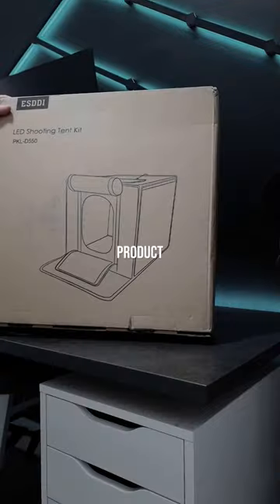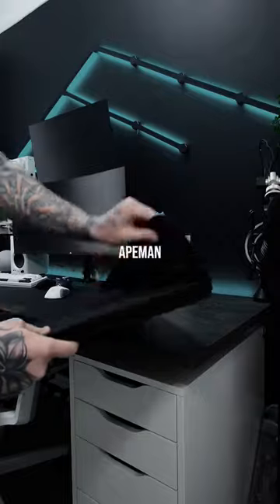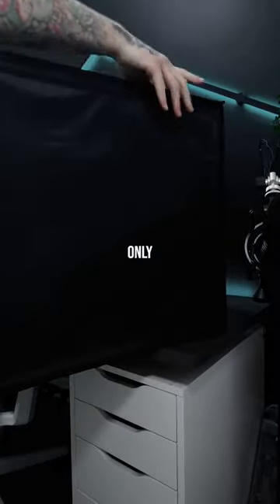If you're looking at getting into product photography like me, then you should probably check this out. This is a studio light box by Ape Man that you can pick up on TikTok Shop for only $32.99.